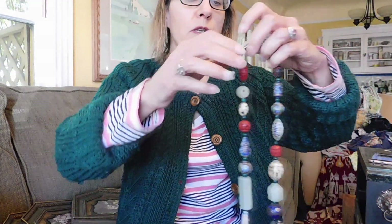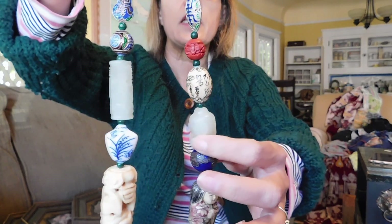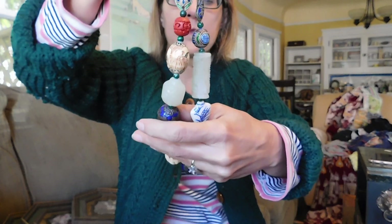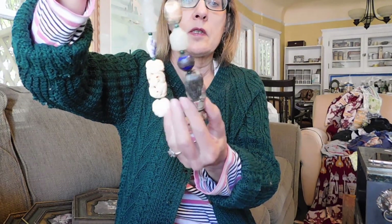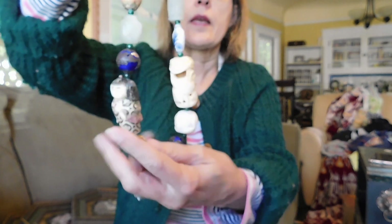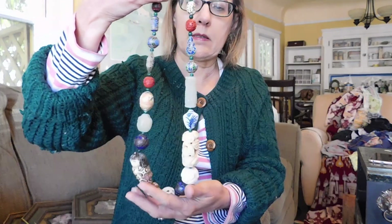I almost forgot to show you the coolest piece of jewelry that I bought — it's this necklace. Now this is made of carved bone, jade, cinnabar, turquoise, hand-painted porcelain, cloisonné, and I'm not sure what that last blue bead is. This is just an awesome necklace. And probably this little bead right here is probably the most valuable one. I think I paid 50 or 60 dollars — I think it was 50. I think I can do pretty well on this.